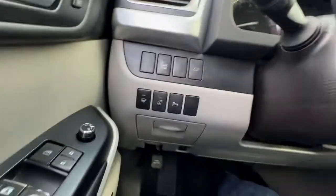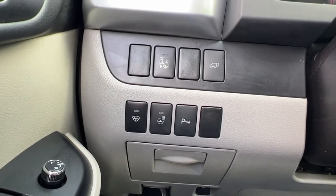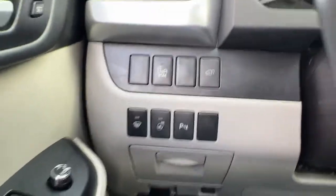Climbing in, we have our blind spot monitor, power lift gate, wiper blade de-icer, heated steering wheel, and rear parking sensor.